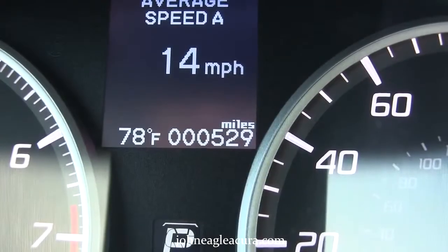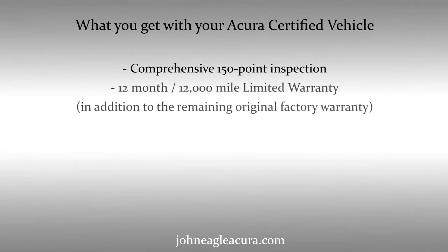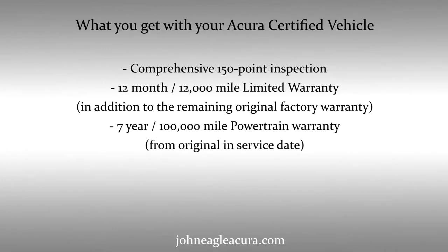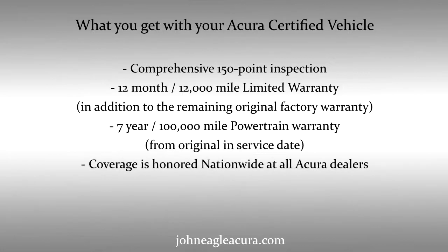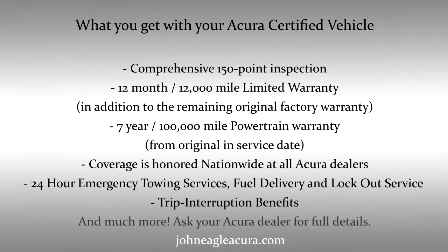This vehicle has less than 600 miles on it and has never been titled. What you get with your Acura Certified Vehicle: comprehensive 150-point inspection, 12-month/12,000-mile limited warranty, 7-year/100,000-mile powertrain warranty. Coverage is honored nationwide at all Acura dealers. 24-hour emergency towing services, fuel delivery, and lockout service. Trip interruption benefits, and much more.